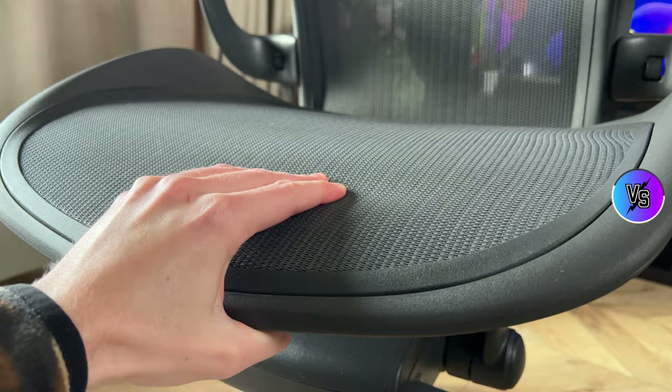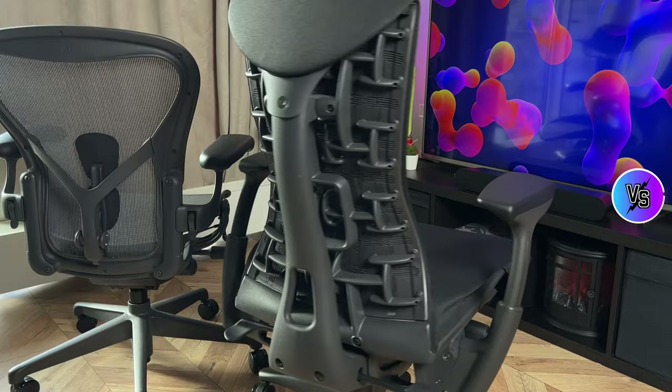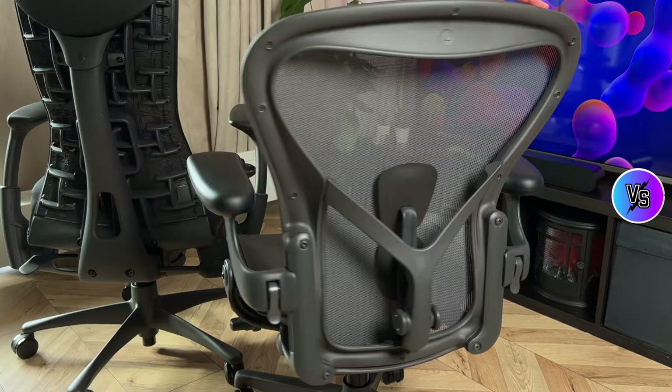The Aeron really punishes you if you try to sit sideways, but then again you're supposed to sit straight on an office chair, not like you're on a couch. When I'm working or editing I just want to sit straight and have good posture, and the Aeron really helps with that — it discourages poor posture through the hard sides. Whether that's intentional or just a 'not a bug but a feature' type of thing, it pushes me toward good ergonomic positioning. All in all, I really appreciate the Embody's design and I want to like it, but I'm more satisfied with the Aeron.